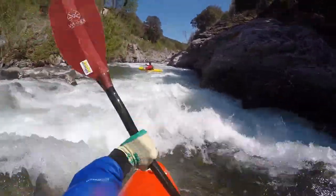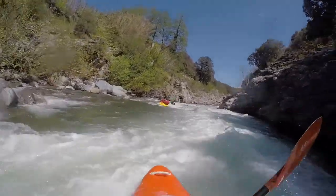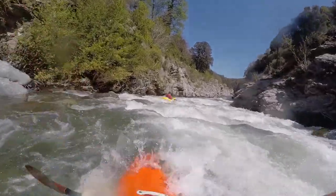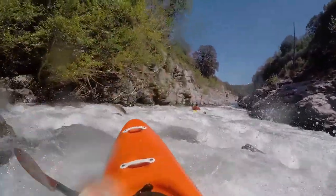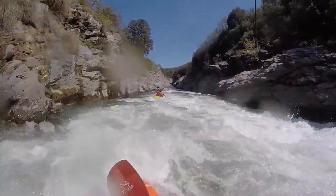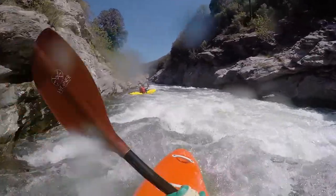Then it goes into the second bend. On its end, when the road is again parallel to the river, there is a longer steep cataract with either boulders at low level or holes with more water.